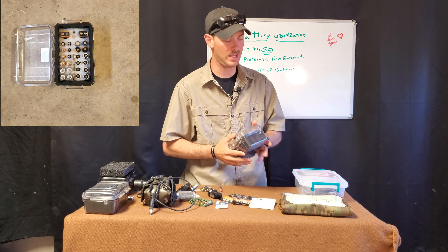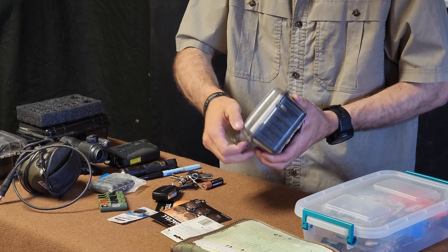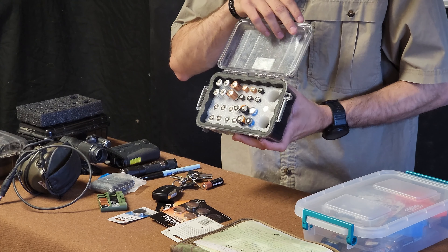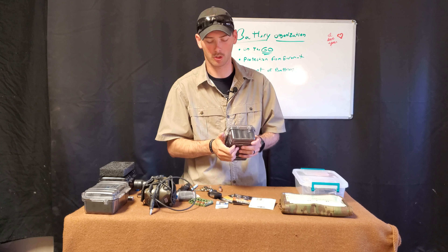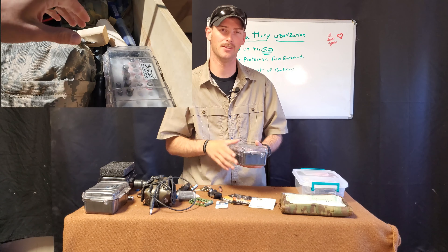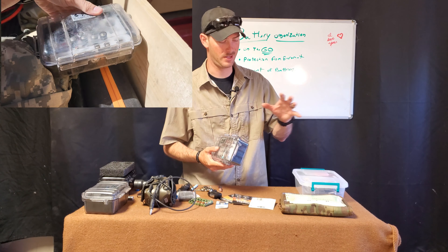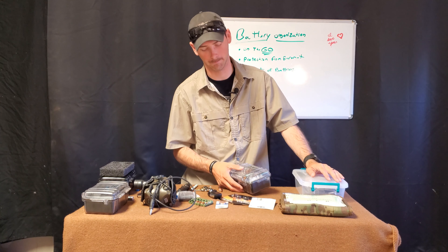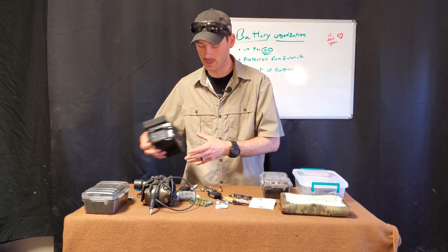If you already have something pre-staged, like this Pelican 1050 case already organized properly — which is what I use for everything in my vehicle and military kits — this whole kit laid out with batteries is ready to go. I can just pull from it when necessary. I get it, it looks a little big, it's vehicle- or bag-based, but it's better than leaving all your batteries at home.